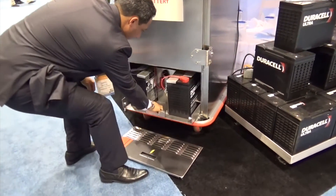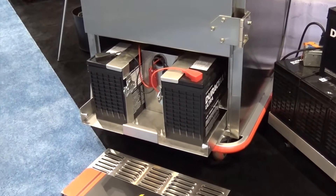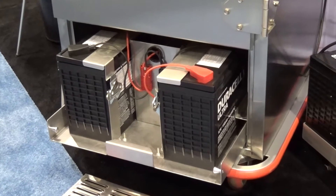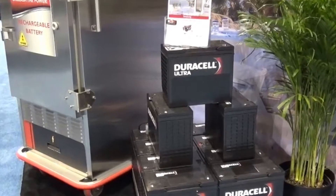It also has onboard all the rechargeable rechargers for this cabinet, so it's one-stop shopping — everything you need is already in this cabinet. The batteries will last up to three to five years, and they're readily available.